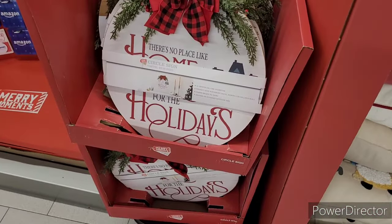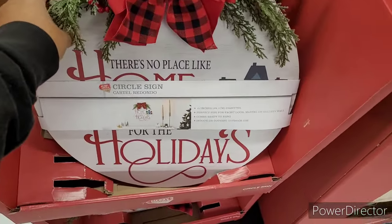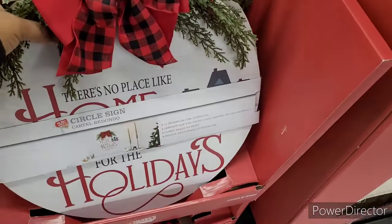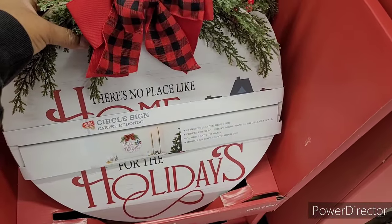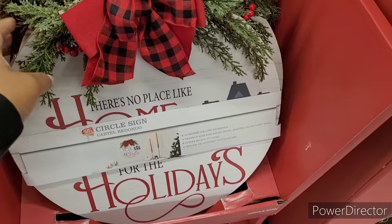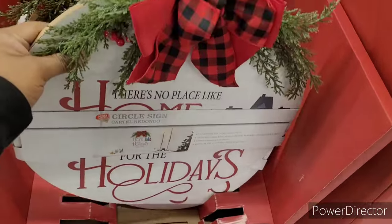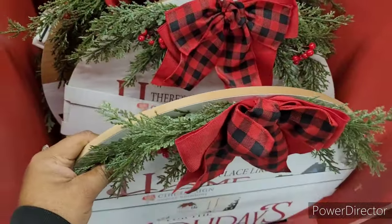Then they have the holiday signs. These are pretty. Let me see how much these are. Look at those. $8.99 you all. Look at there. Those would be expensive elsewhere.